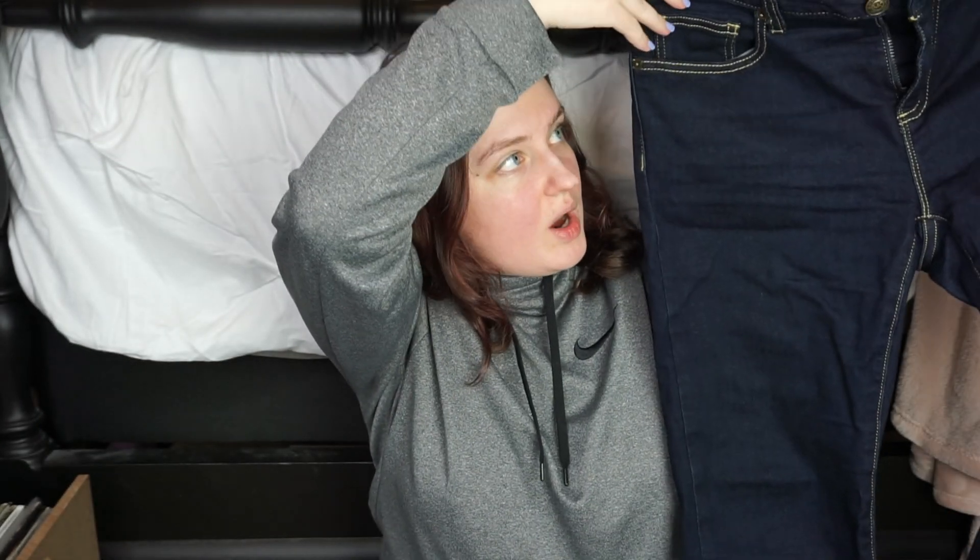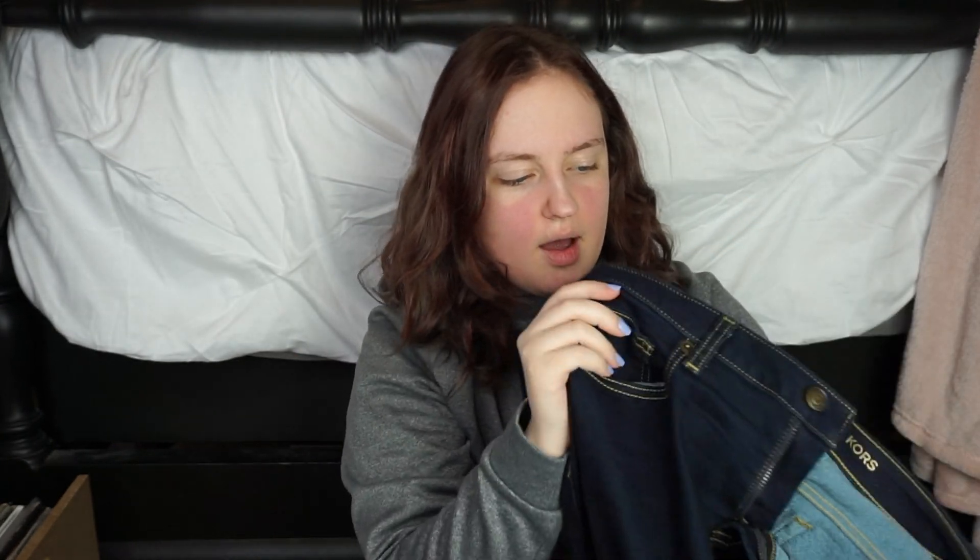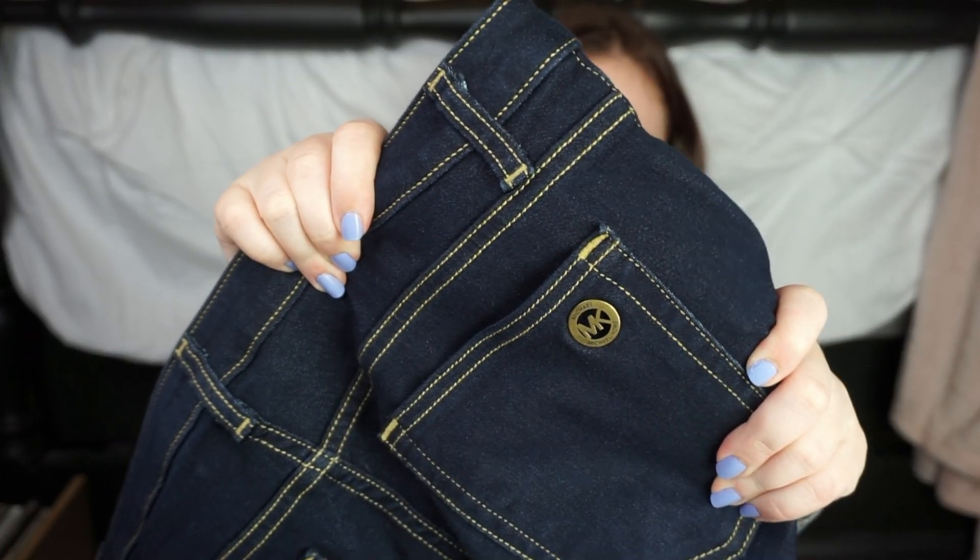Next, I spotted these — oh my god. These are the most flattering jeans I've ever put on my body. They're just a dark wash with gold or yellow threading detail. They look like this — super cute. And then the Michael Kors button on the back pocket. Super, super flattering. And they actually fit my height too, which was really awesome. They are originally $99.50, and I got them for $29.99. I would never buy those for $100. So I was happy to find that — I needed some dark wash jeans anyway.